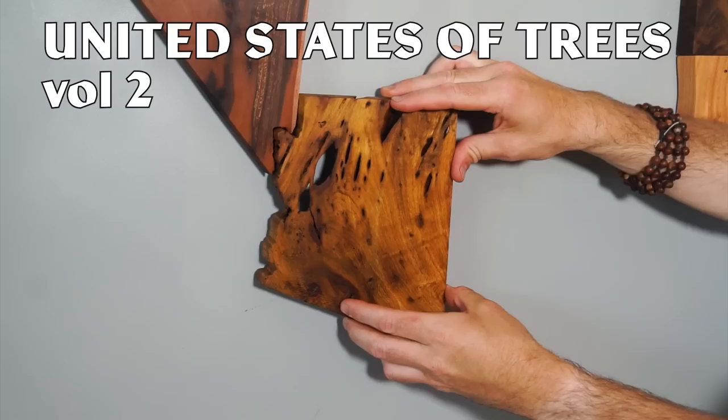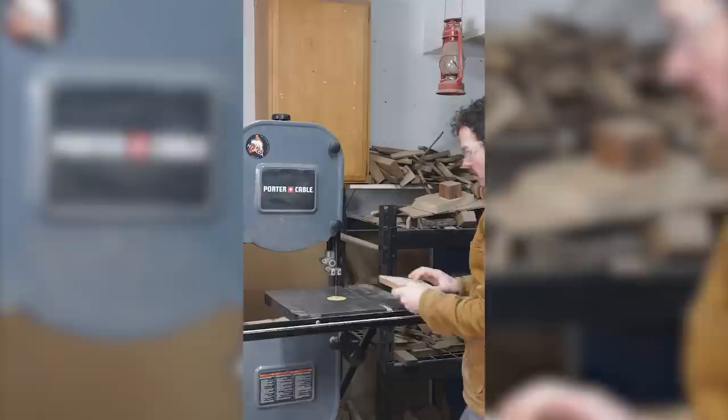I am thrilled to work on today's state because it's going to smell so good. Welcome back to the United States of Trees, Volume 2. If you're new here, last year I had a series in which I made a map of the U.S. out of wood from each state's official state tree.